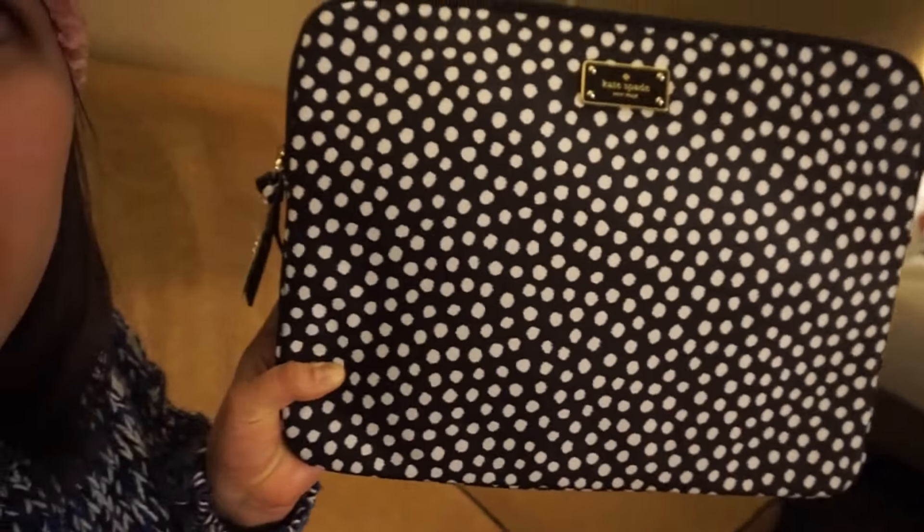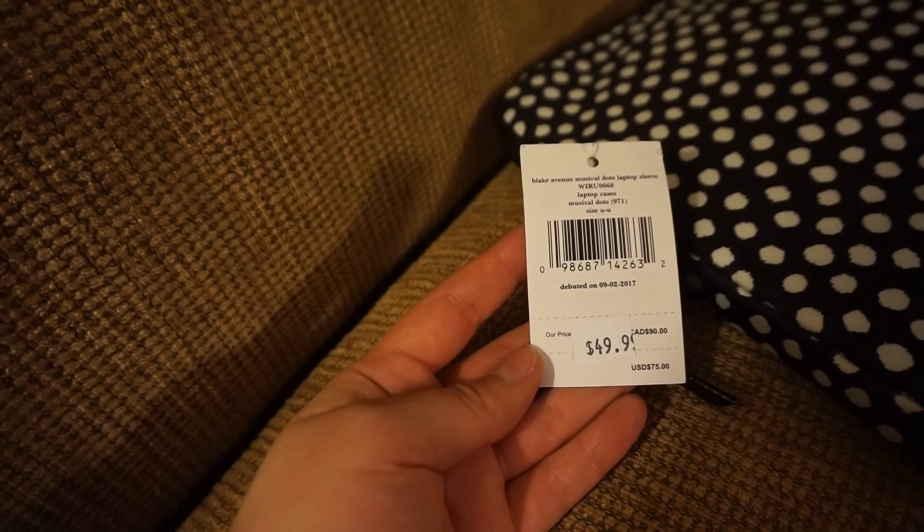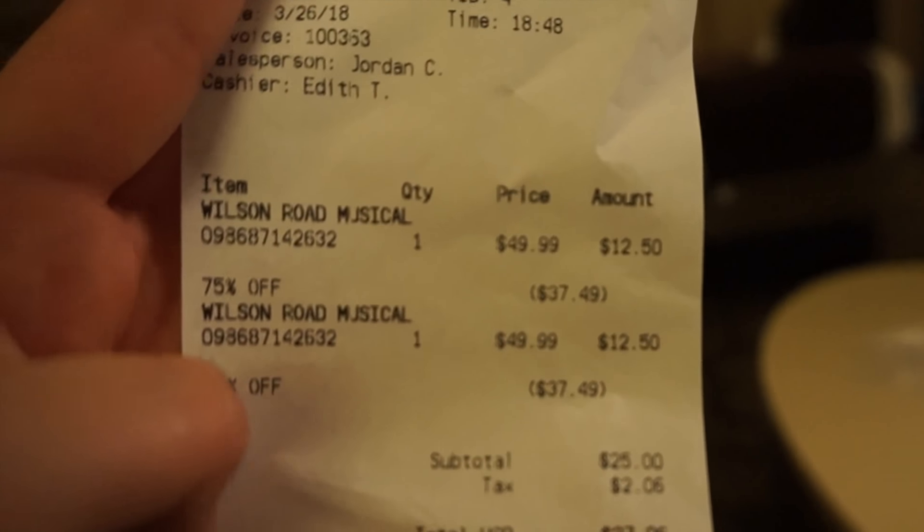My aunts didn't go to the Kate Spade store initially, so we went back to the Kate Spade outlet and they ended up finding really cute purses for only $30. I also bought this little laptop case — it's cute and practical. It was on that super clearance sale with an extra 75% off, so the ticket price of $49.99 ended up being only $12.50. Total bargain! Thanks for watching guys, bye bye!